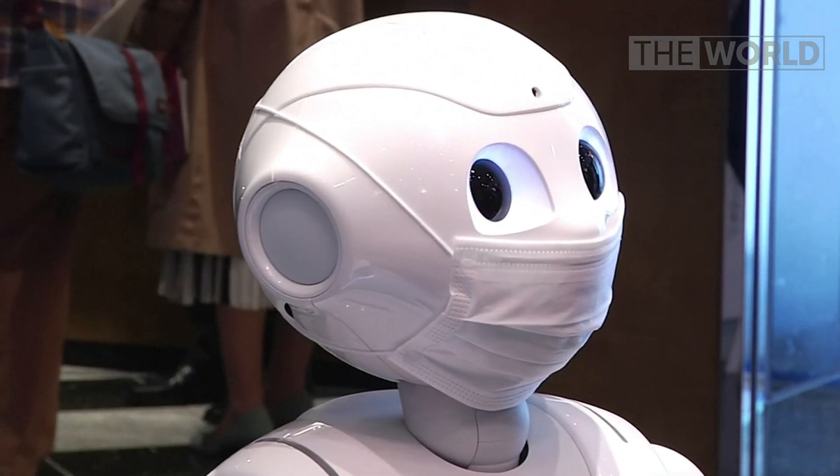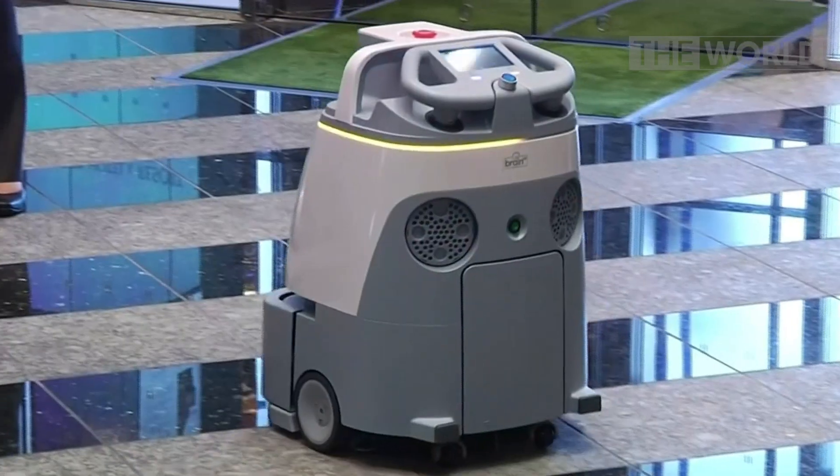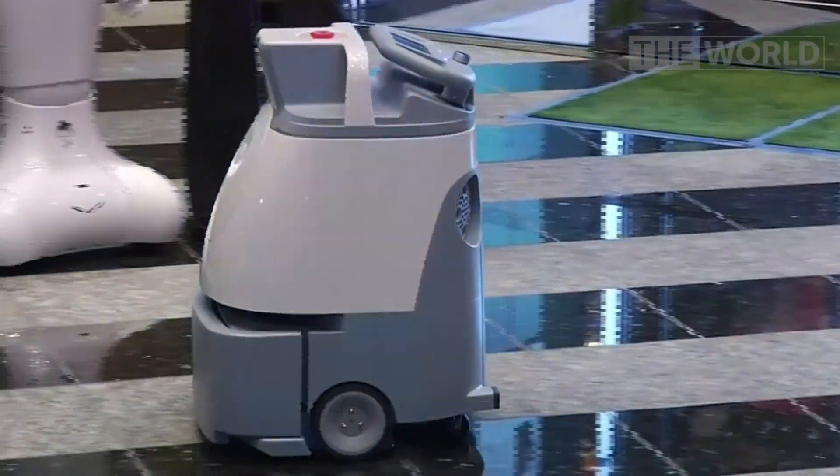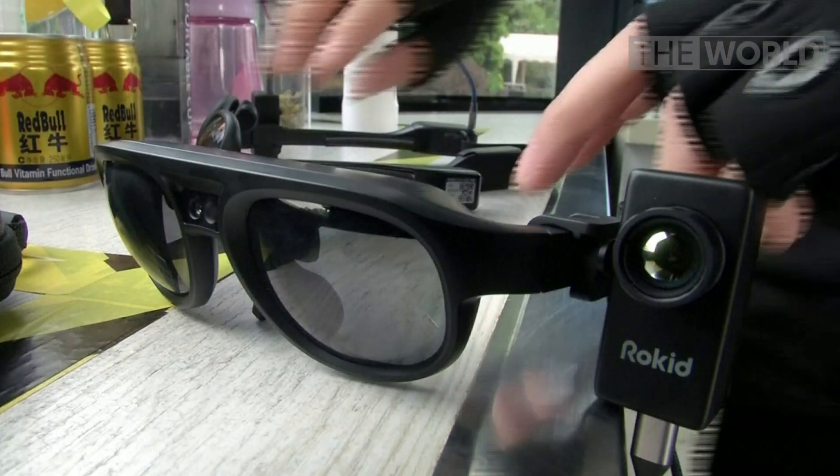"Let's hope the spread will be contained. Let's bring our hearts together and get through this." A cleaning robot will also sanitise high-risk zones where staff access is limited.